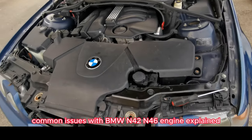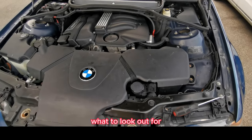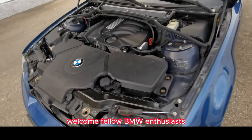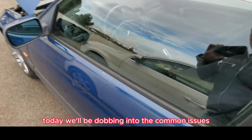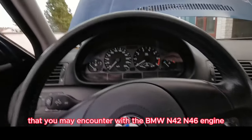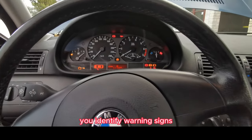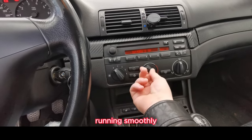Welcome, fellow BMW enthusiasts. Today we'll be diving into the common issues that you may encounter with the BMW N42/N46 engine. Understanding these problems will help you identify warning signs and take necessary action to keep your engine running smoothly.